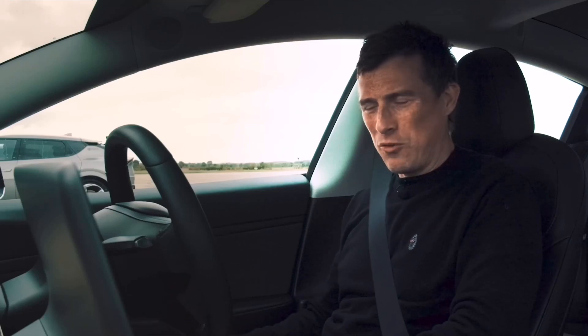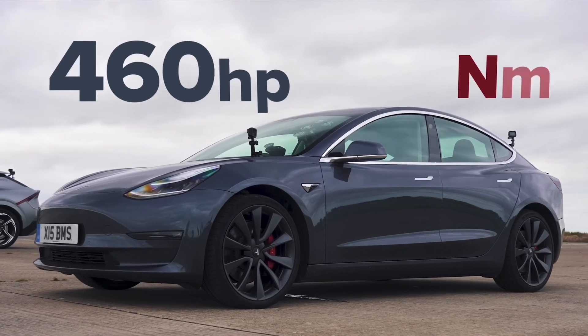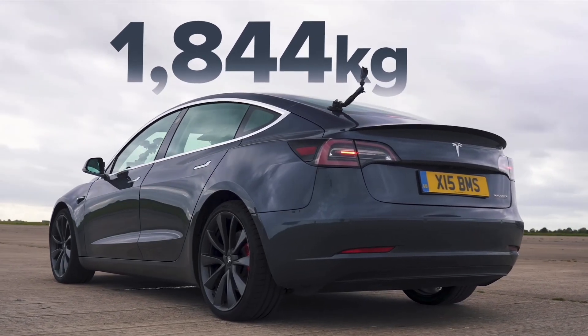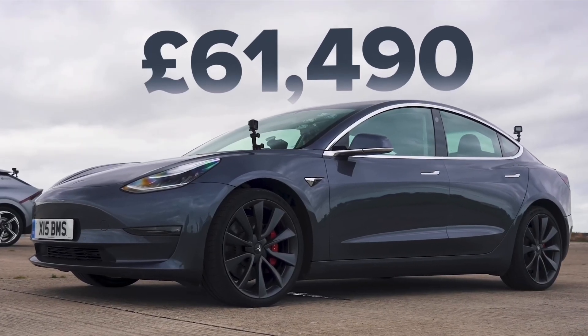Let me tell you about the Tesla Model 3 Performance. It has dual electric motors — combined they put out 460 horsepower and 660 newton meters of torque. This car weighs in at 1850 kilos and costs from 61,000 pounds.